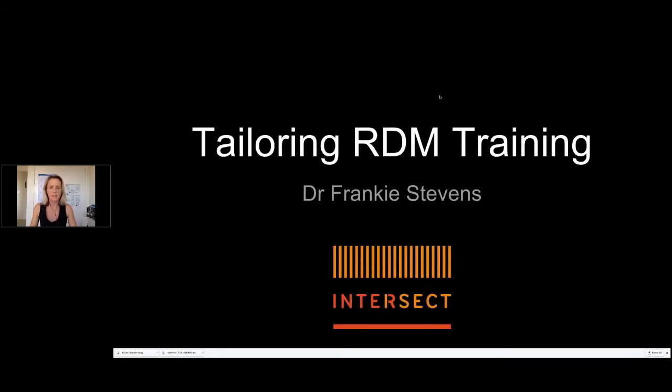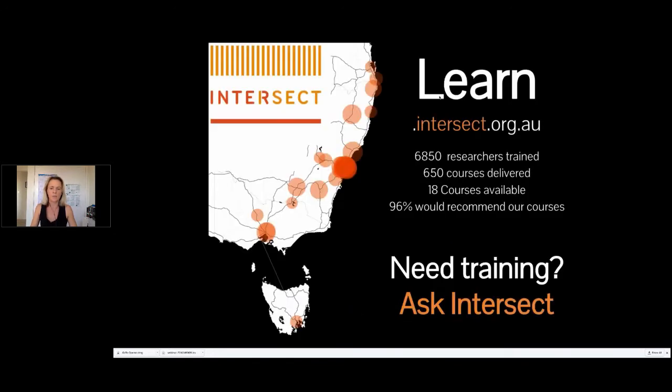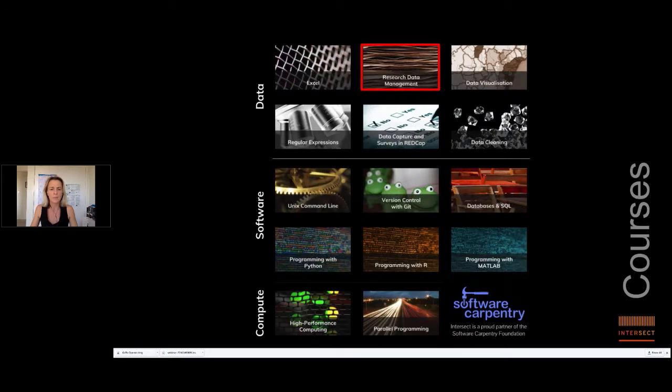I'll start with a little on Intersect. We're a not-for-profit organisation that provides a variety of e-research services to our members, currently across New South Wales, Victoria, the ACT, and edging into Queensland. One of our most valued services is the training we provide. This year we're going to deliver over 200 courses, equating to approximately one every working day of the year — one of our most popular member services.